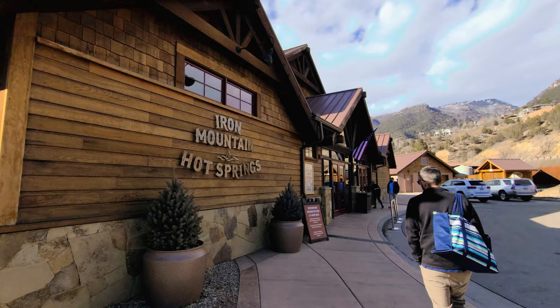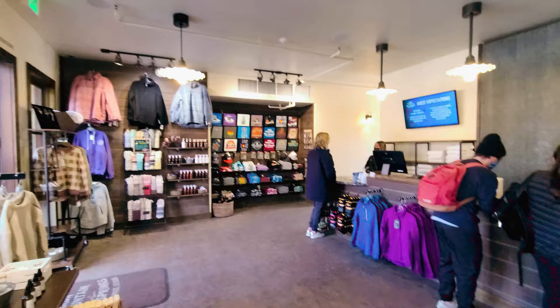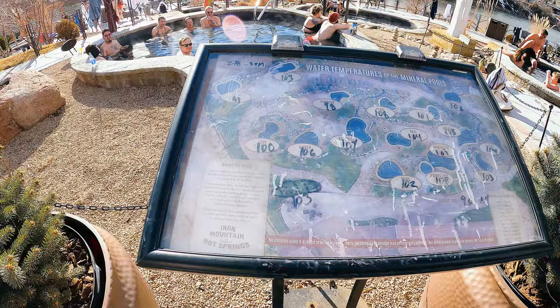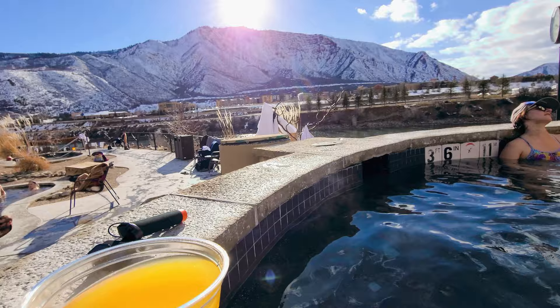Our last stop for the day is another hot springs. Start your day at a hot spring, end your day at a hot spring — that's what you do in Glenwood Springs. We saved the best for last because we personally feel this is the best hot spring here: Iron Mountain Hot Springs. Just a heads up — you do have to get reservations, it's not just show up and walk in. They have a really easy system right on their website to get tickets. Iron Mountain tickets are $32 per person. These hot springs are separated into multiple pools, sit right on the Colorado River with a beautiful mountain backdrop, and they serve drinks and alcohol you can enjoy in the pools.